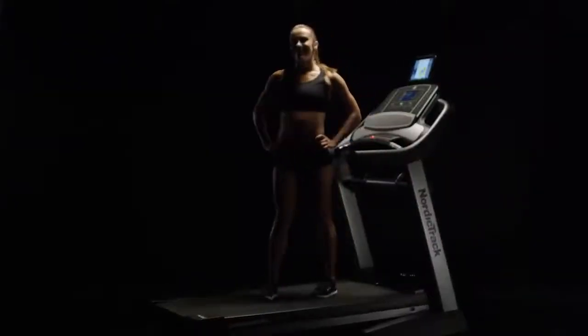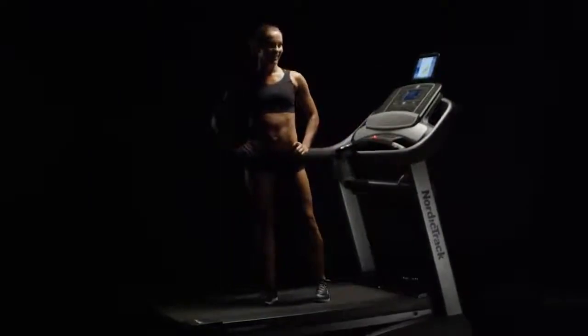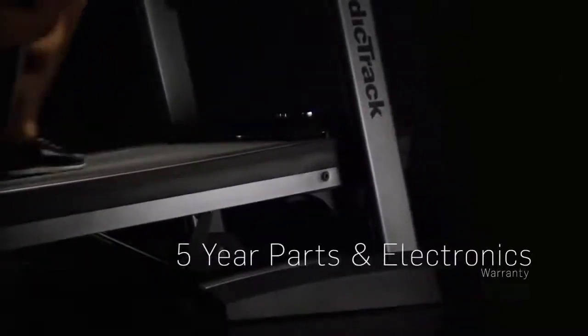NordicTrack stands behind their equipment, which is why this machine comes with a lifetime frame warranty and a 5-year parts and electronics warranty.